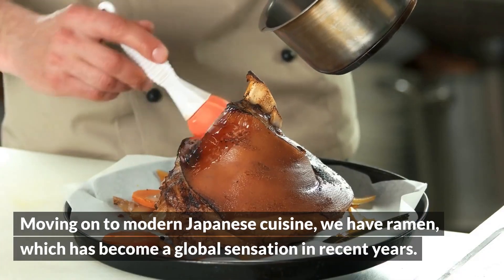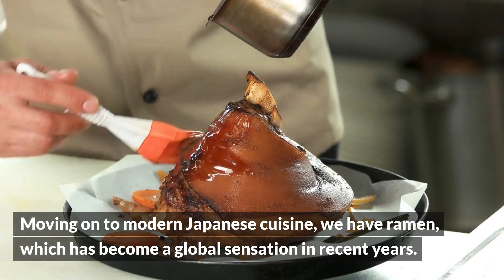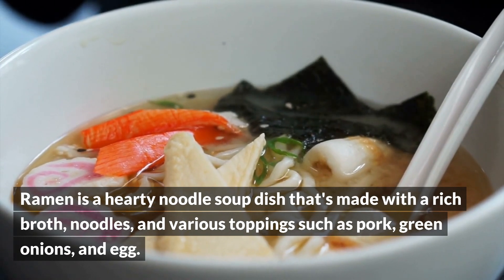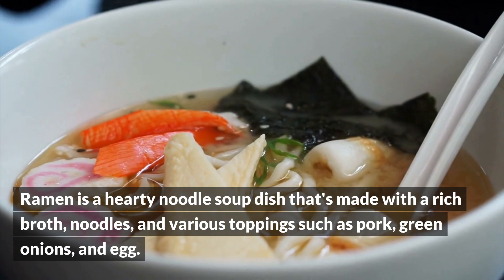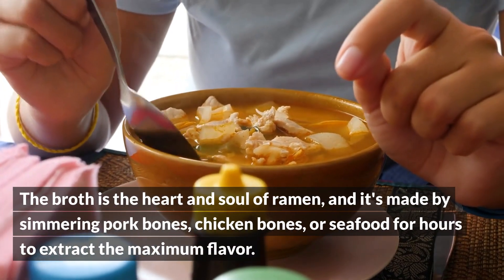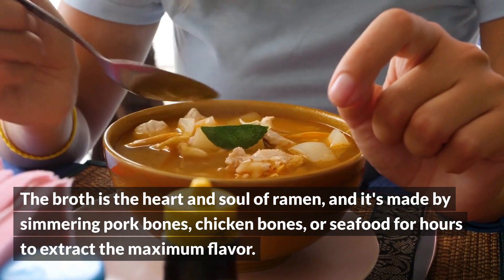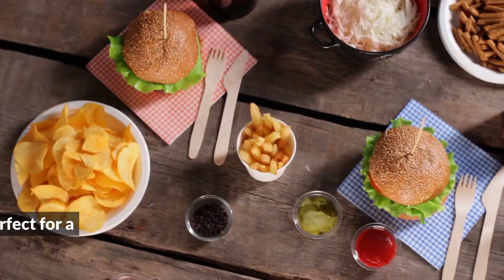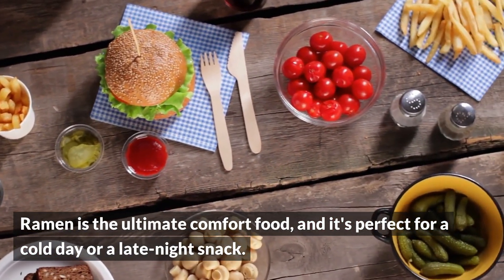Moving on to modern Japanese cuisine, we have ramen, which has become a global sensation in recent years. Ramen is a hearty noodle soup dish made with a rich broth, noodles, and various toppings such as pork, green onions, and egg. The broth is the heart and soul of ramen, and it's made by simmering pork bones, chicken bones, or seafood for hours to extract the maximum flavor. Ramen is the ultimate comfort food, perfect for a cold day or a late night snack.